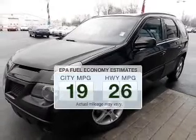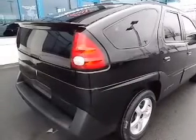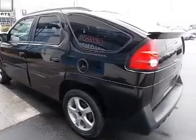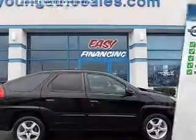Better gas mileage means better long-term driving, and this ride delivers with a great low fuel consumption rate. The powertrain includes front-wheel drive with a solid six-cylinder engine driven by an automatic transmission. An included Carfax Vehicle History Report allows you to purchase with confidence and the knowledge that your buy was a smart choice.